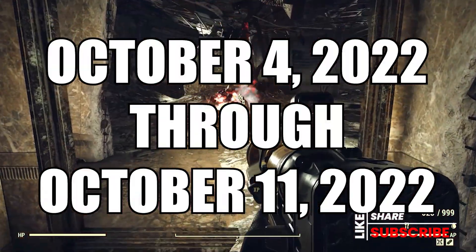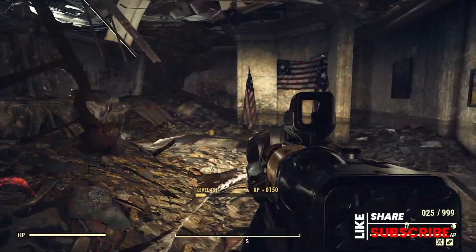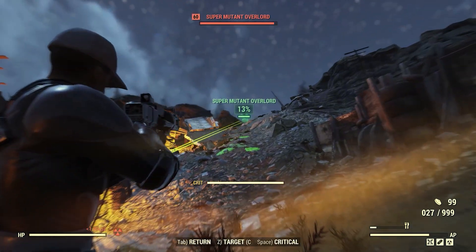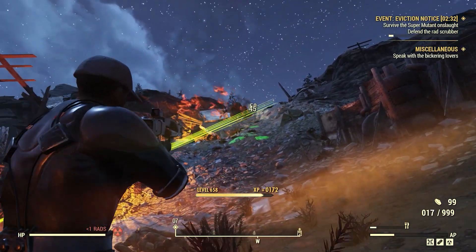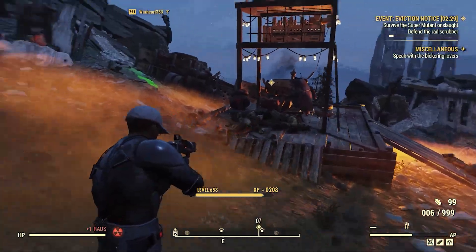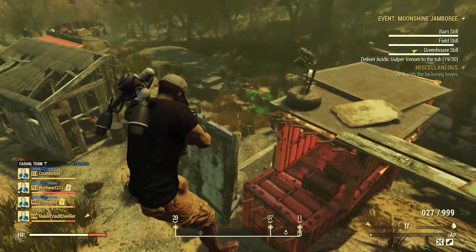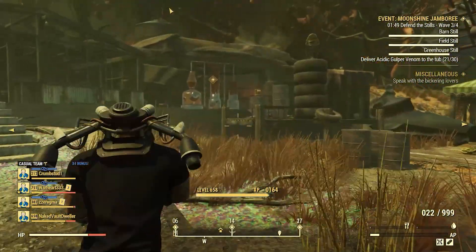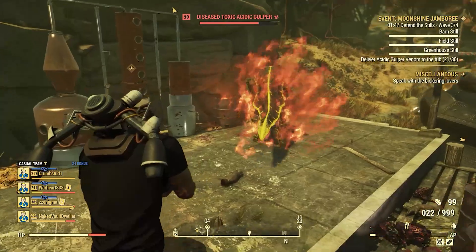From October 4th through October 11th, Bethesda is offering a free-to-play week on all platforms. You can play on Xbox, PlayStation, and PC — go to your store of choice, download the game, play as much as you want, and then on the 11th, if you like it, go ahead and purchase it. In most cases you can pick this game up for nine to thirteen dollars USD.